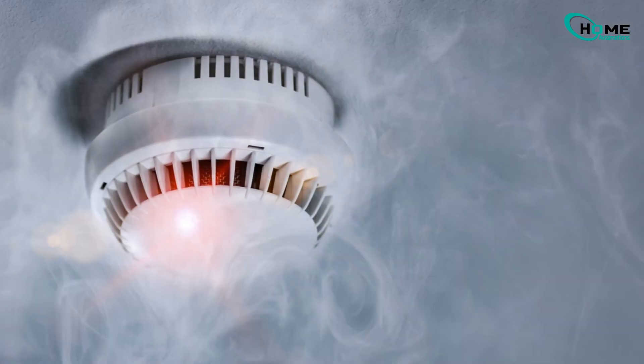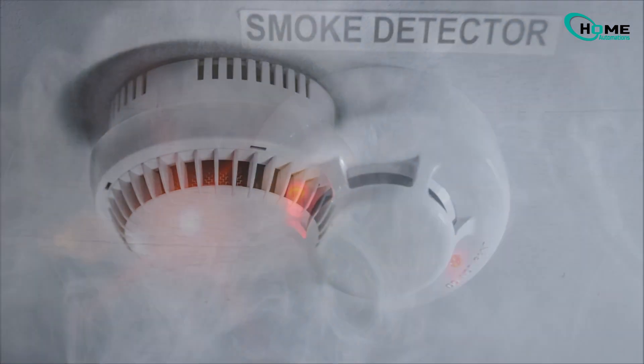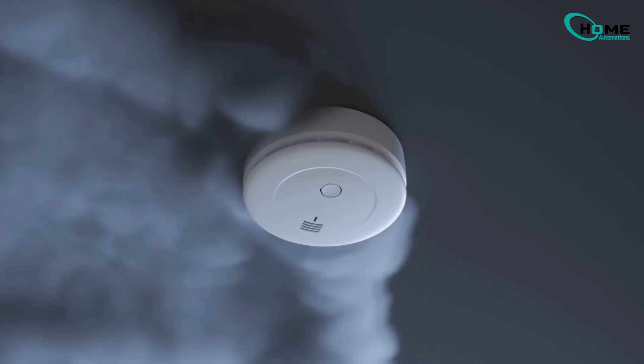Many people think the red light means there's a problem, but that's not always true. The real warning sign is when the red light blinks and the alarm makes a chirping sound. Now let's go over what each red light pattern actually means.